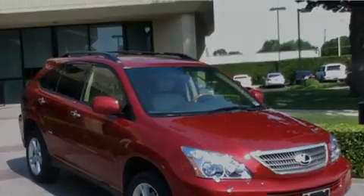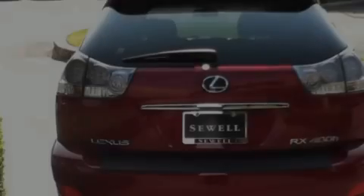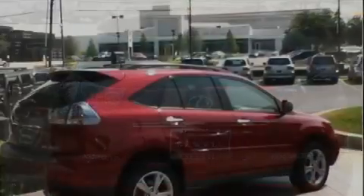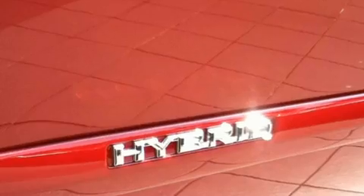Its top features and packages include the Premium Plus Package, heated front seats, a navigation system, an MP3 CD changer, interior wood trim accents, stylish 17-inch alloy wheels, a rear spoiler, a low tire pressure indicator, air conditioning with automatic climate control, and this vehicle has fewer than 44,000 miles on the odometer.